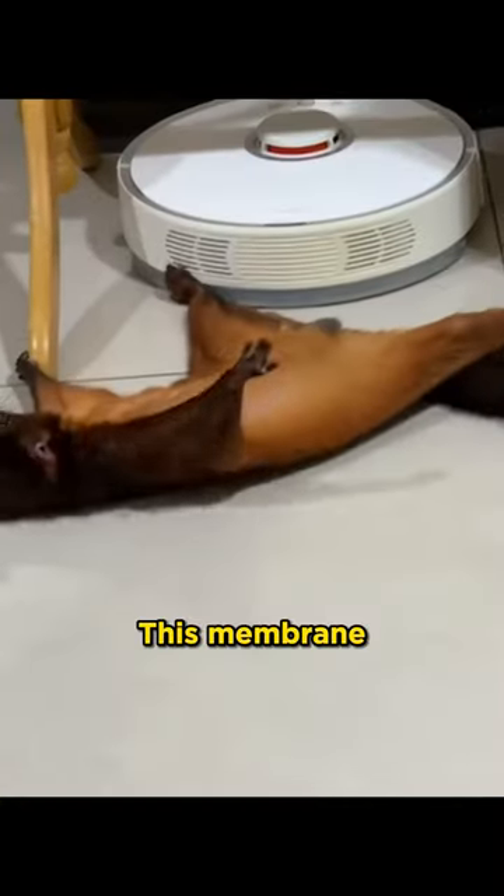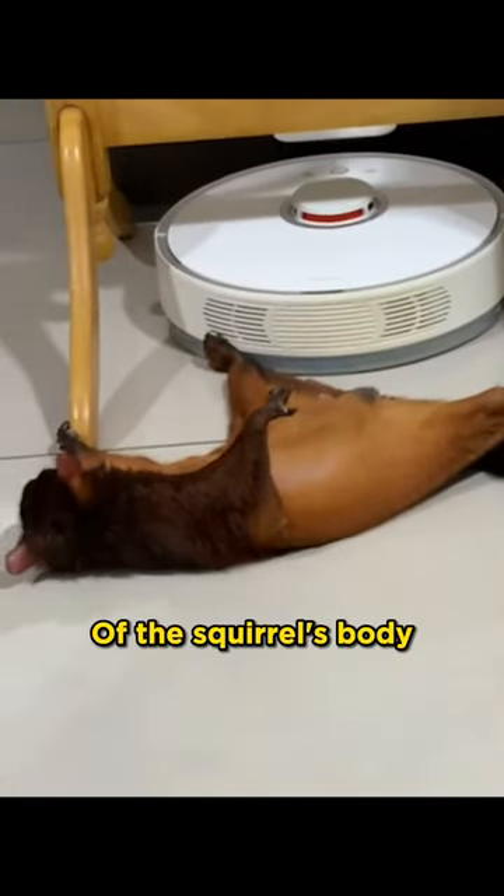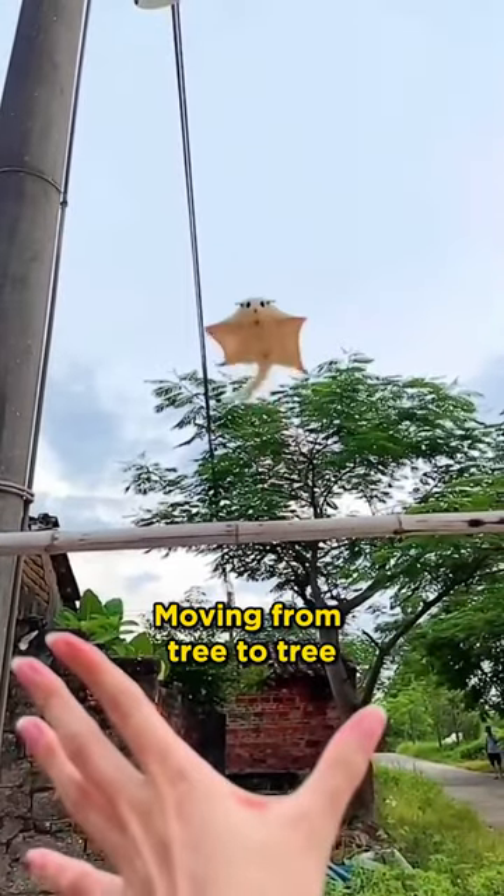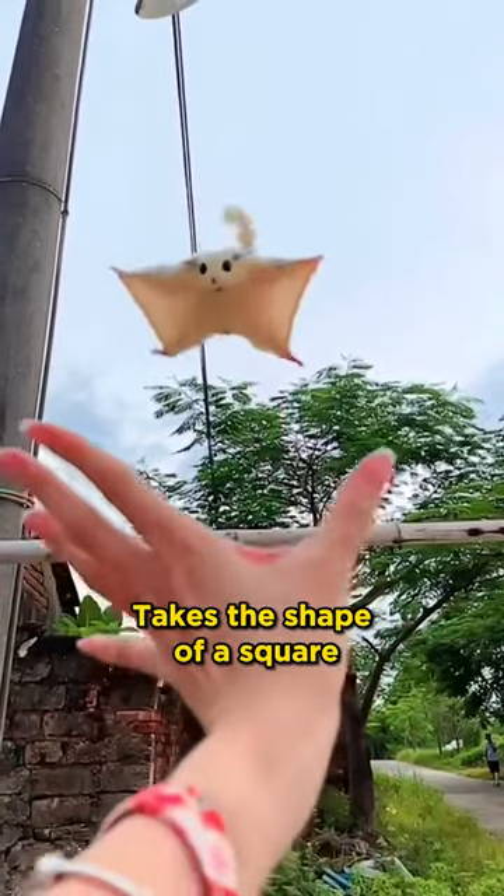These squirrels have a membrane or fold of skin called a patagium. This membrane spreads out on both sides of the squirrel's body, allowing it to glide between tree branches. If you look up at a flying squirrel moving from tree to tree, the membrane takes the shape of a square.